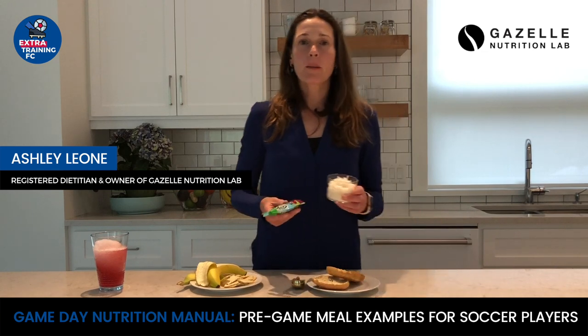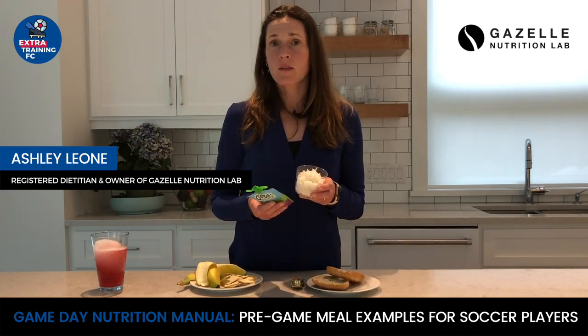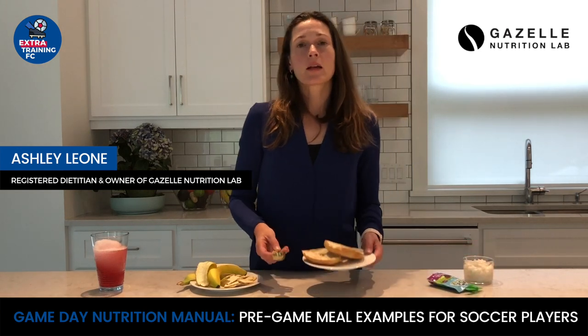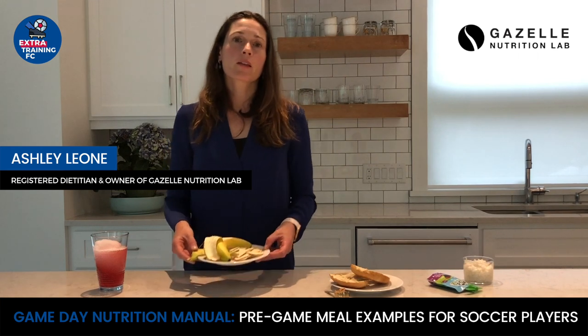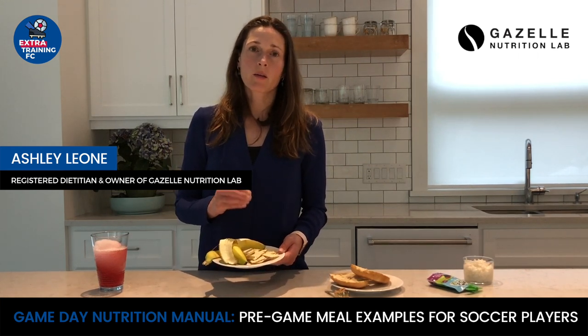The first example is a carbohydrate like rice or oats with some applesauce. The second example is something like white bread or a bagel with a small amount of peanut butter. The third example is bananas and crackers — the crackers are very well tolerated before activity.